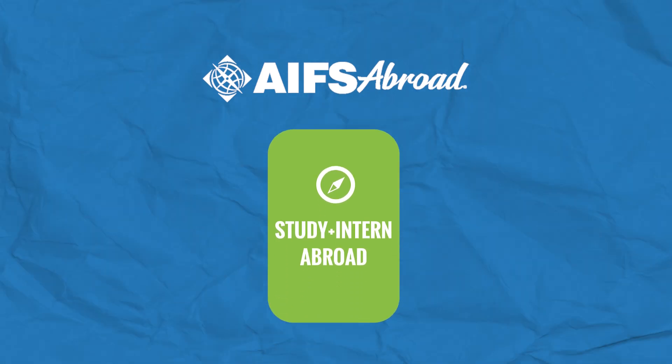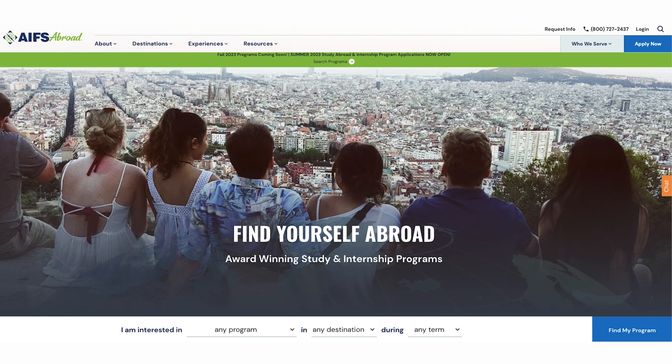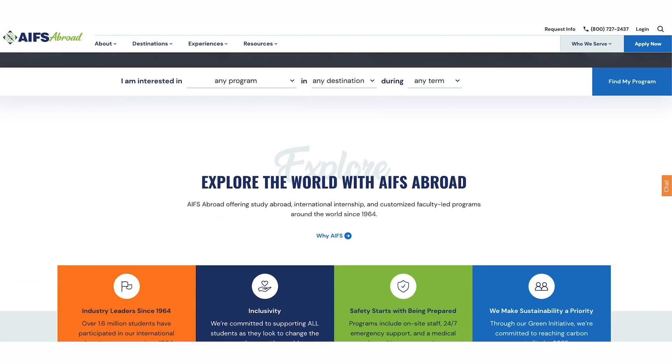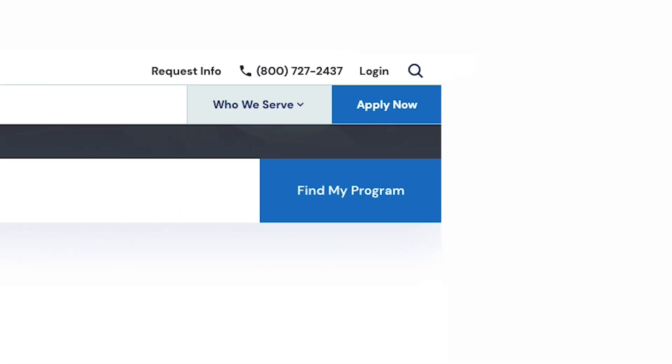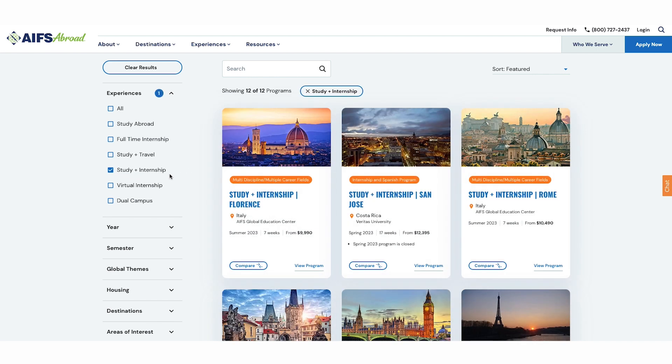Did you know that you can study abroad and intern abroad during the same term? Overall, it's a very similar process to applying for our traditional study abroad programs. First, visit AIFSabroad.com to explore your opportunities. Here's one way to see your options. From our home page, scroll past the main image and click Find My Program. You can also select Experiences from the main menu and then choose study and internship programs.